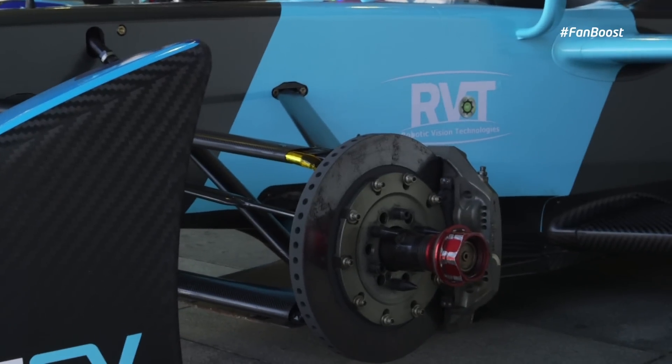Here we have the brakes — the carbon brakes — which are going to give us the best braking performance and allow us to slow the car down in the quickest possible time.